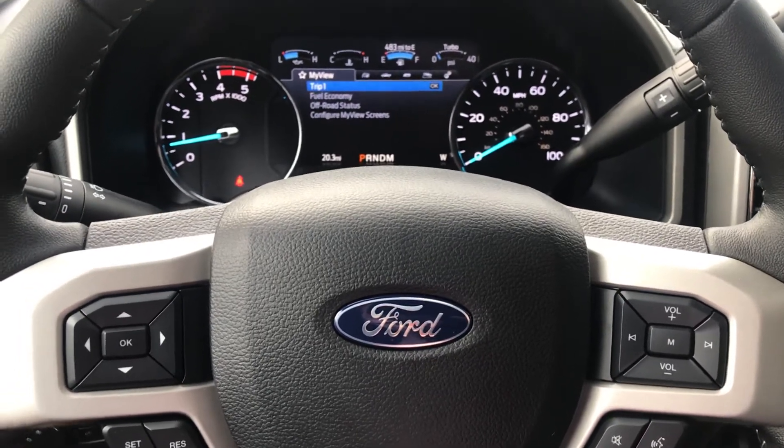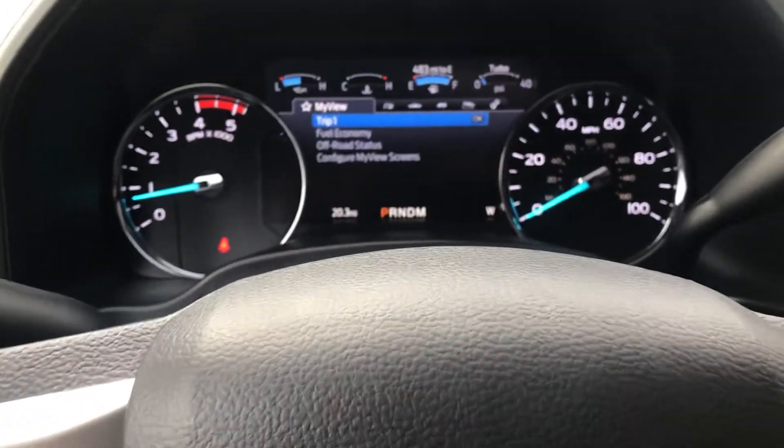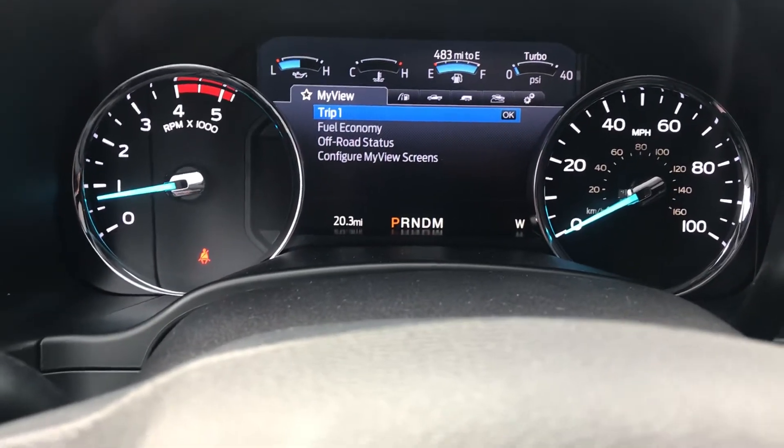Hello Kurt, it's John from AutoFair Ford in Haverhill. I thought I'd try an inside-out video for you. This is an incredible view of the F350 Lariat.